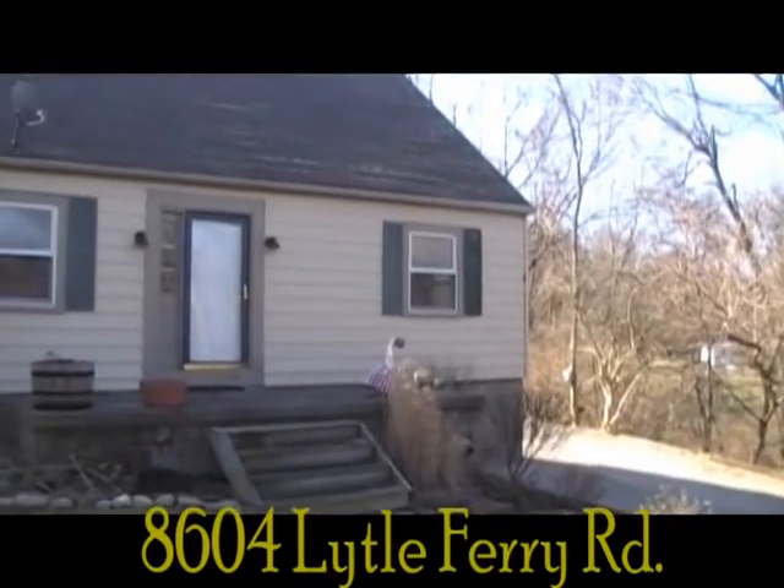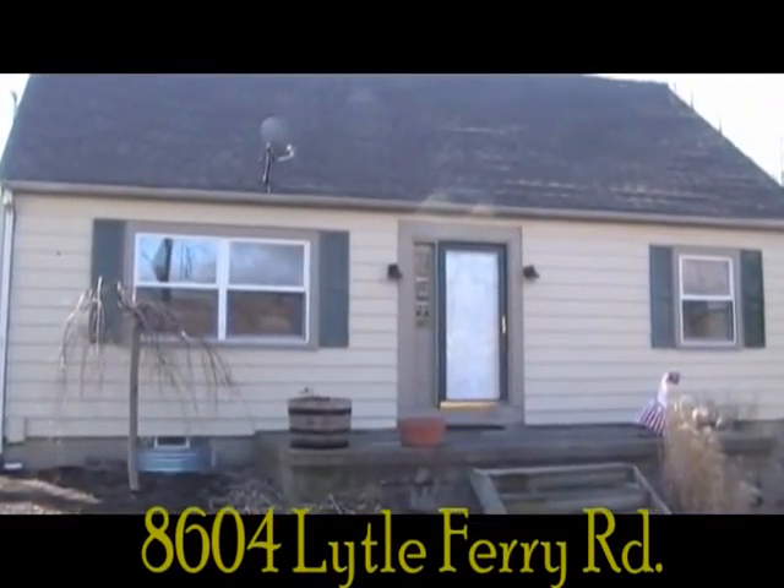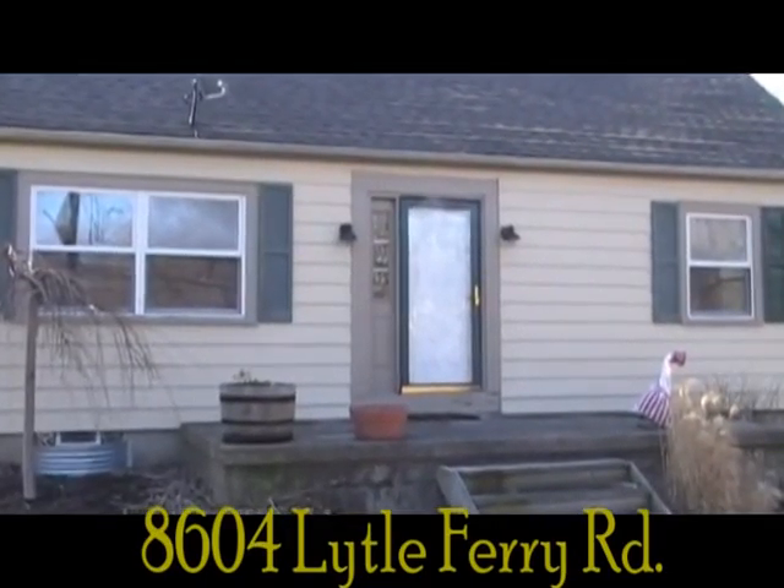Welcome home to your piece of the country at 8604 Lytle Ferry Road in Waynesville. This charming home is set on a beautiful half acre lot.